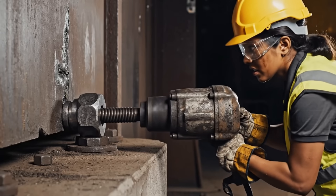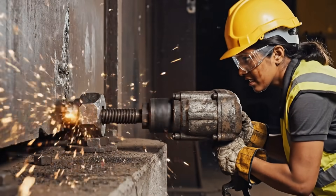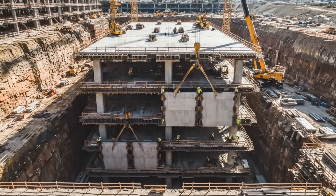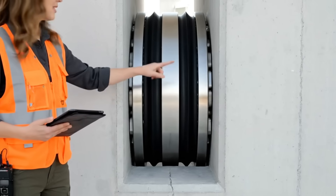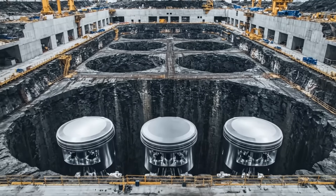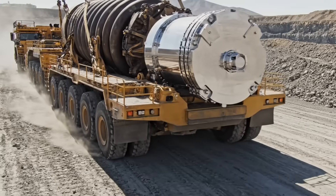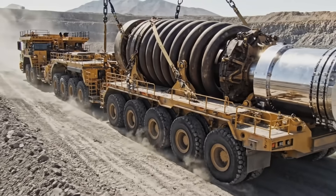We are bolting this bunker together with steel bolts so strong you could hang a battleship from just one of them. We're not building up — we're building down. Level by level, we're creating a skyscraper in reverse. It's not just about strength, it's about flexibility. These seismic gaps will let the bunker flex during an earthquake instead of shattering. And now for the secret weapon — these pits will hold the shock absorbers for the entire $50 billion complex.